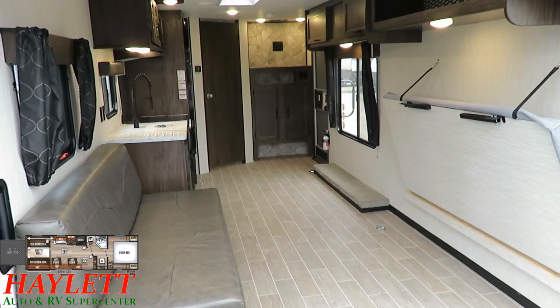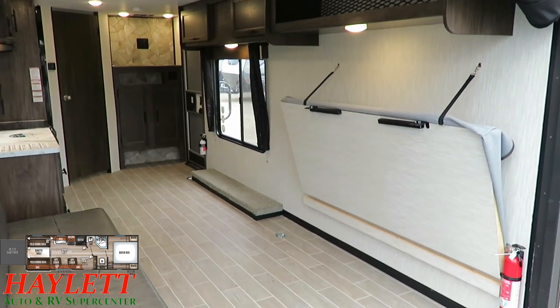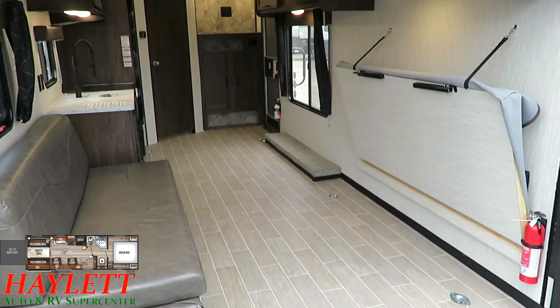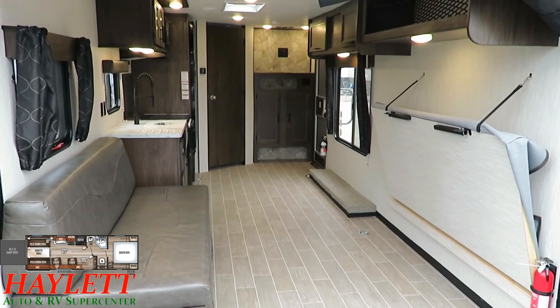Earlier we flashed a copy of the floor plan with a bunch of dimensions written on it — that'll have the majority of questions answered. If there are other specific things you want measured, just contact our team here at Halet RV. They'll walk out, hand measure whatever you need, get your pictures of whatever you need. We're a service-based place, that's what we do.